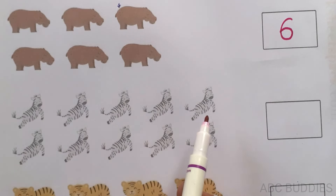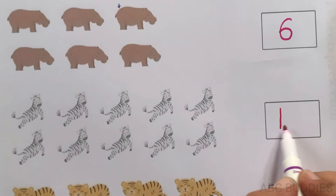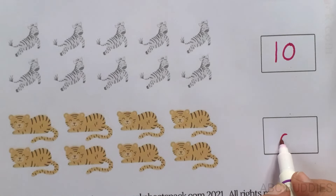1, 2, 3, 4, 5, 6, 7, 8, 9, 10. 1, 2, 3, 4, 5, 6, 7, 8.